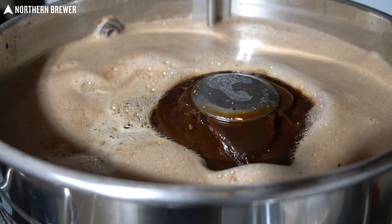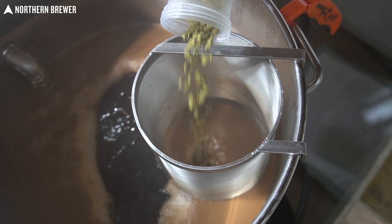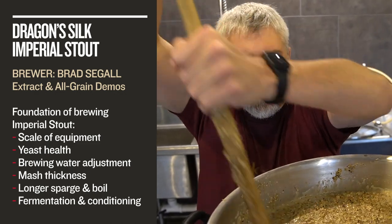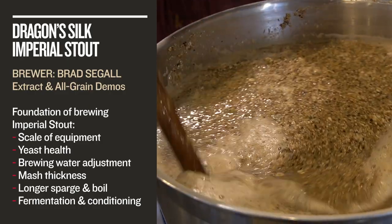After this discussion with Ben, we present two brewing demonstrations that go very in depth on making Imperial Stouts at home. In our first brewing lesson, Northern Brewer's head development brewer Brad Siegel brews up our Dragon Silk Imperial Stout Beer Recipe Kit and he discusses a whole list of things to take into consideration when planning to brew such a massive beer.